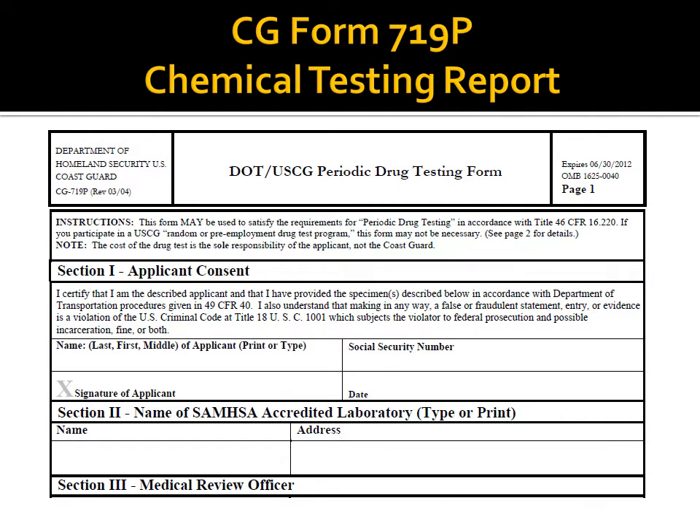A chemical testing report, also known as a drug screen, is required for all original and renewal transactions, as well as any officer endorsement raise-of-grade and any time you apply for your first qualified rating endorsement. The report must be dated within 6 months of your application. A letter from your marine employer on company letterhead or a letter from a chemical testing consortium group may be used in lieu of this form.